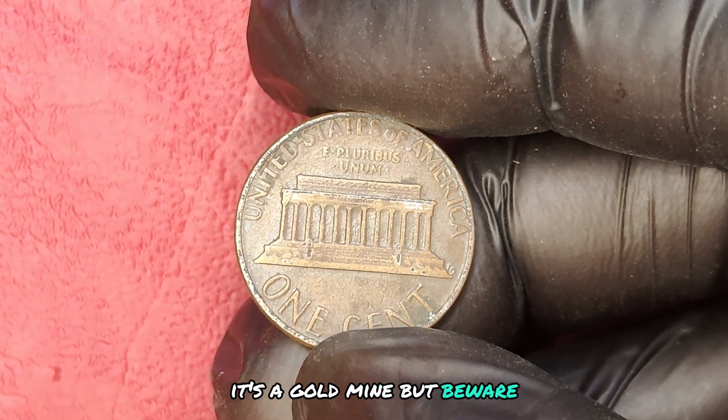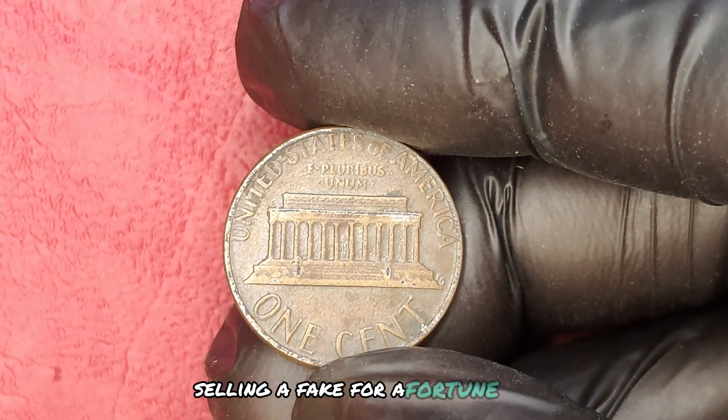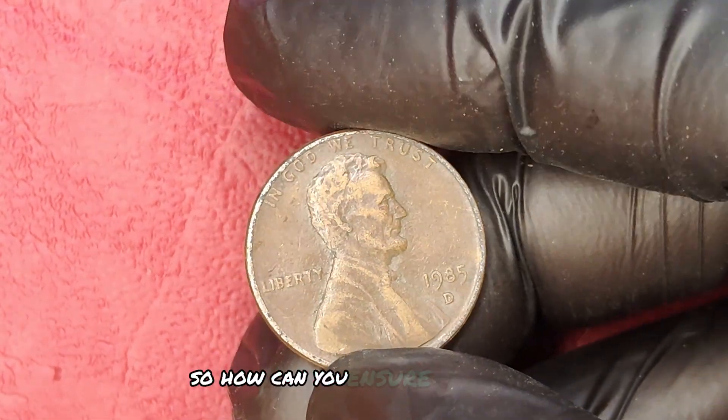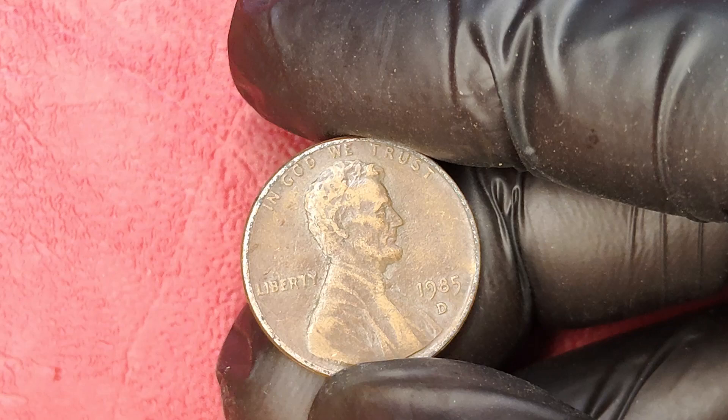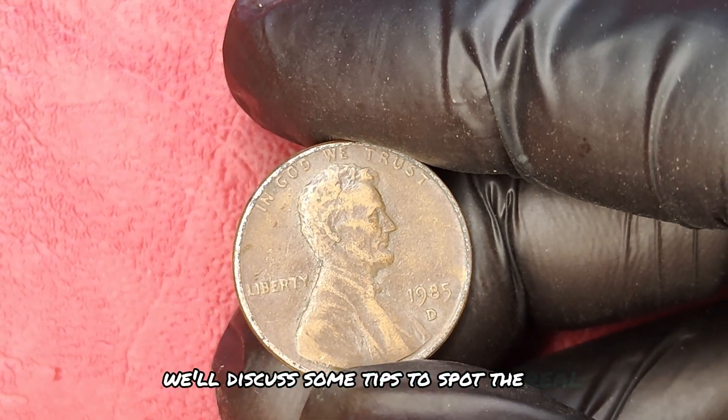But beware — there are many counterfeits out there. You don't want to be that person selling a fake for a fortune. So how can you ensure your coin is authentic? Stay tuned, because later we'll discuss some tips to spot the real deal.